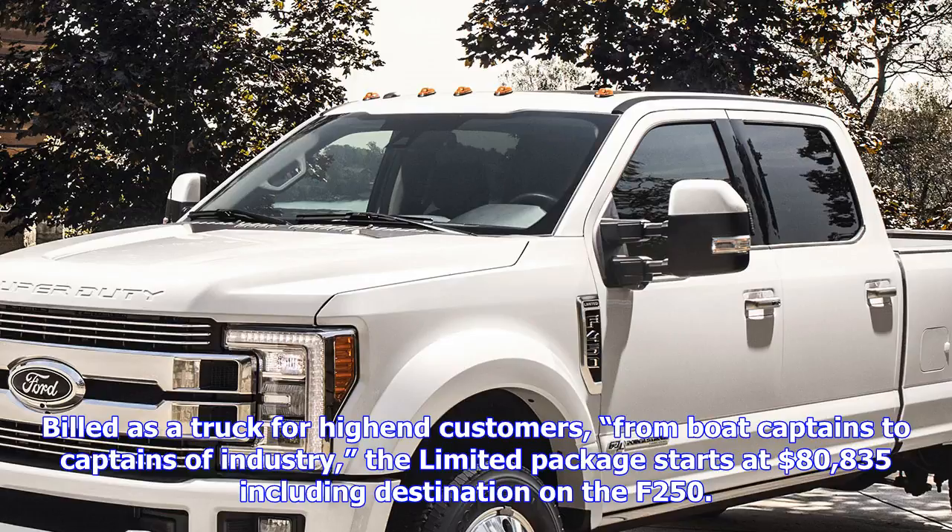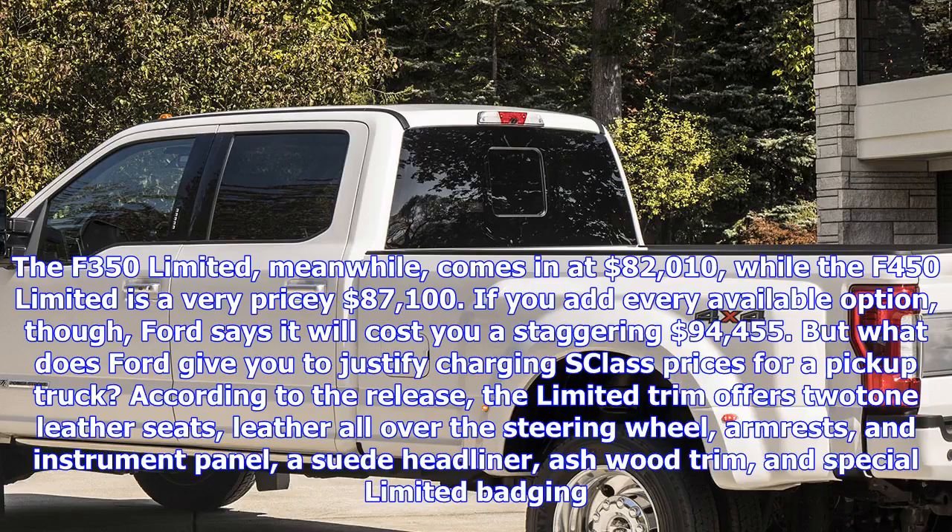If you add every available option, Ford says it will cost you a staggering $94,455. But what does Ford give you to justify charging S-Class prices for a pickup truck?